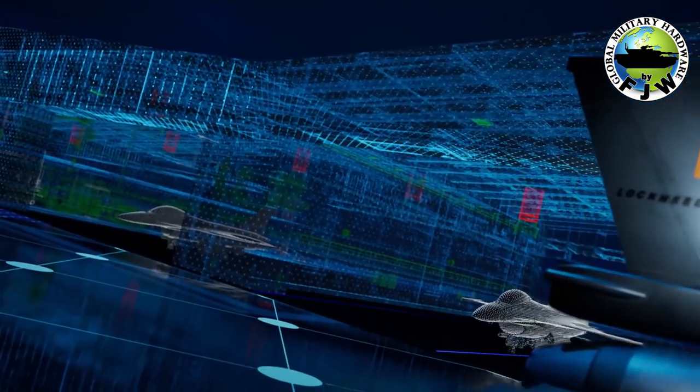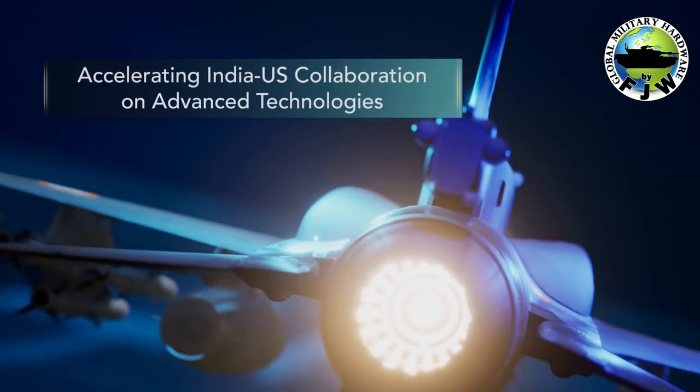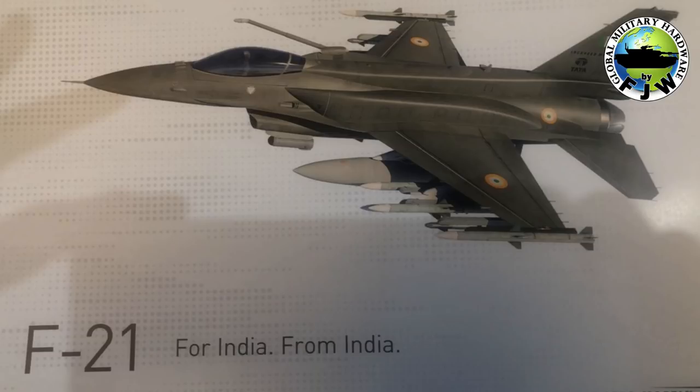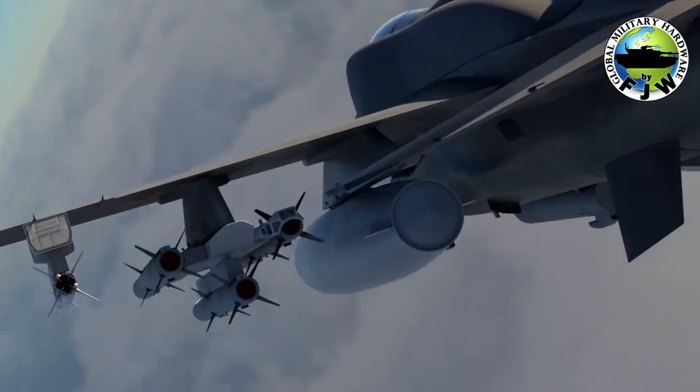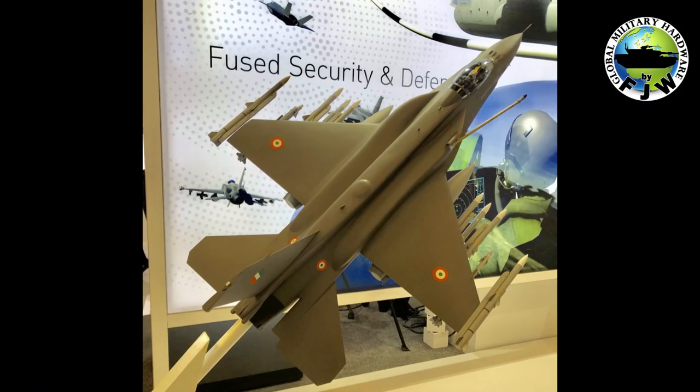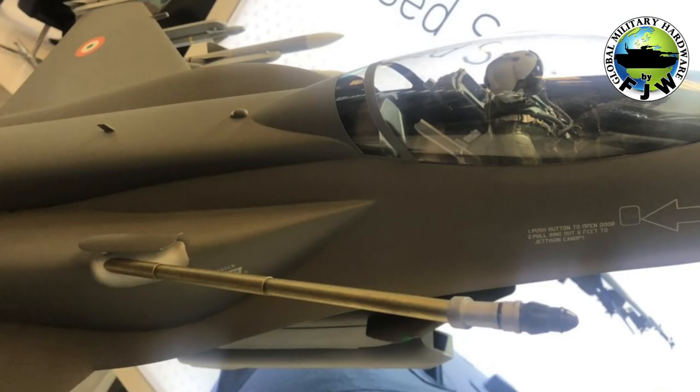Lockheed Martin unveils new F-21 fighter jet at Aero India 2019 airshow. Lockheed Martin offers India an enhanced F-16 Block 70 multi-role combat aircraft dubbed F-21. The F-21 provides unmatched Make-in-India opportunities and strengthens India's path to an advanced airpower future, said the company.